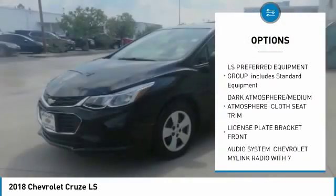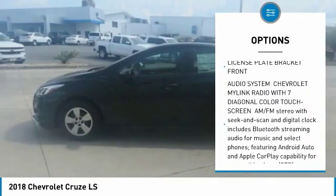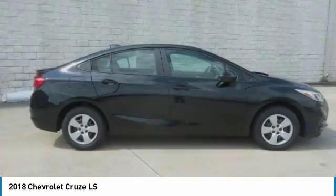Stability control, keyless entry, anti-lock braking system, traction control, backup camera, Bluetooth, adjustable steering wheel, driver airbag, power steering.